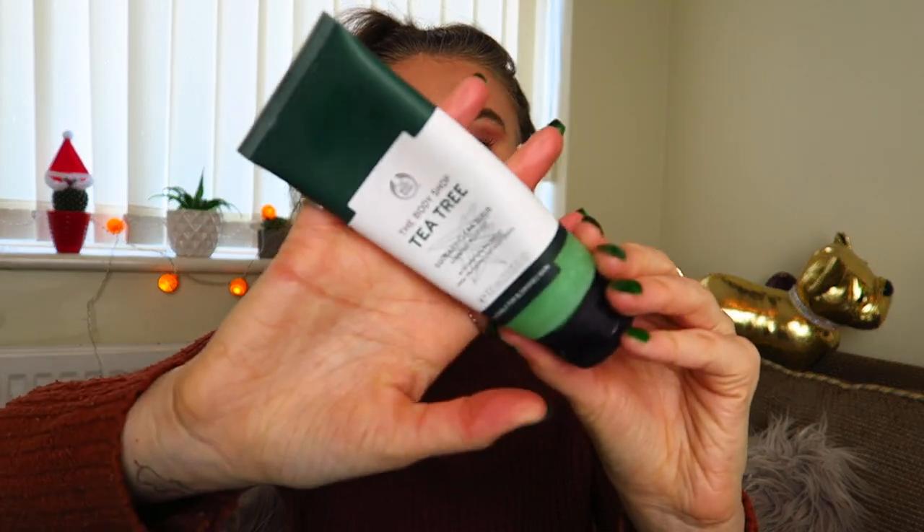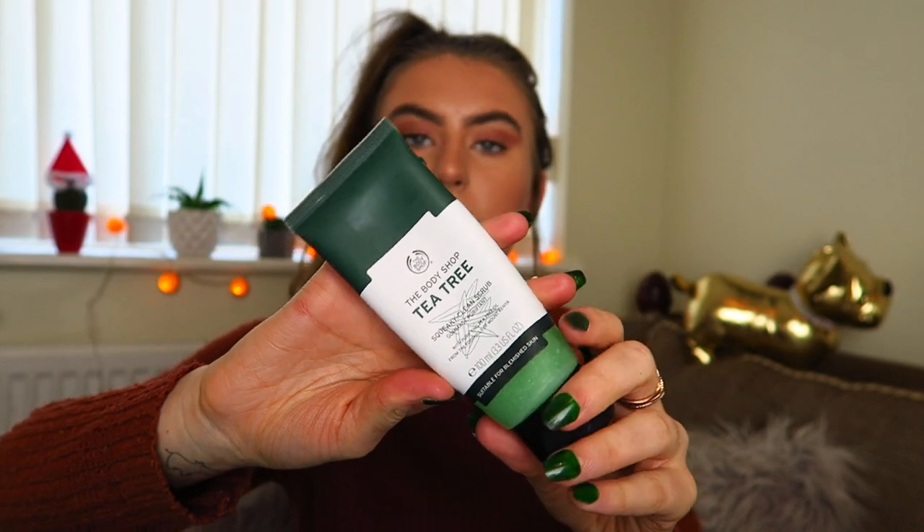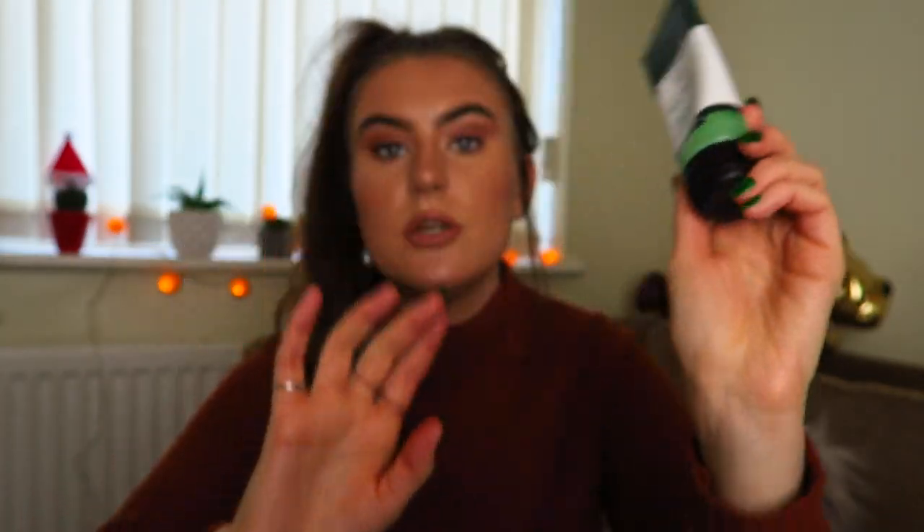This is the Tea Tree Squeaky Clean Scrub, suitable for blemished skin. A lot of people swear by the Tea Tree range at the Body Shop when they've got breakouts and spots. I wouldn't recommend using it for acne though — using products on your face can actually make acne worse, and I'd never say to use these if you've got acne because I don't think they work. You need to go to the doctor, because acne is a skin condition, not just spots. But this is good for spots, and it's a really nice scrub — not too harsh.